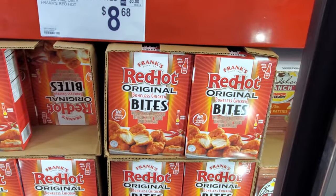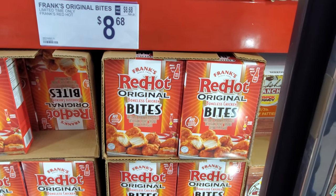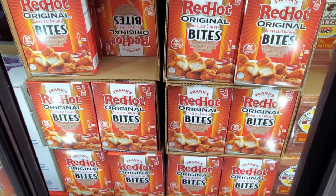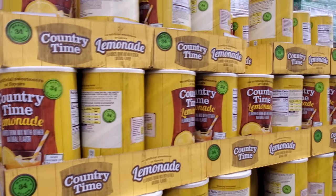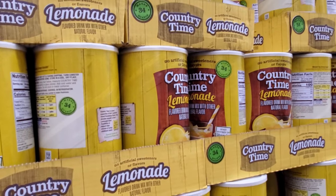I haven't seen this — $8.68 Red Hot Bites. I wonder if my son would love this. Country Time lemonade — $7.46, makes 34 quarts.